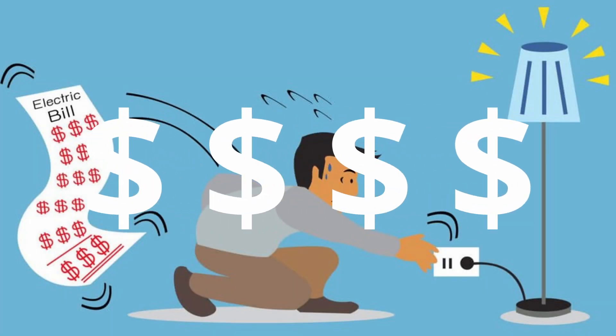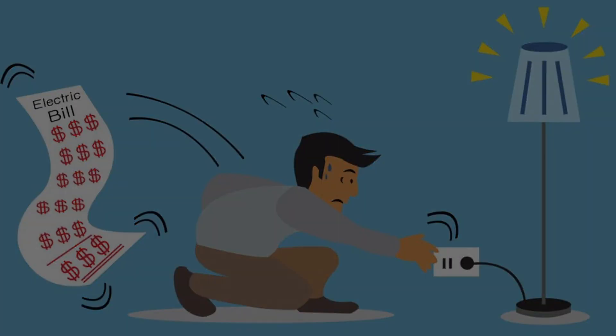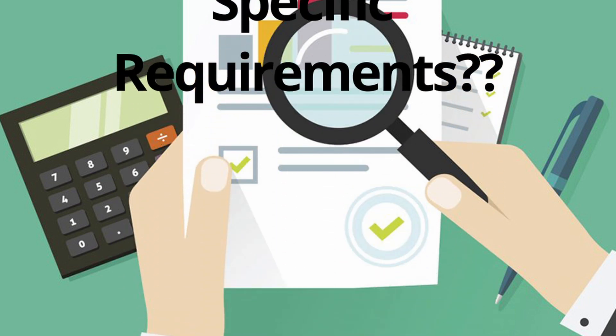With the rising costs of electricity and power outages becoming so frequent in many parts of the world, having a sustainable source to rely on is the best way to go. However, it requires a lot of consideration and scrutiny on how to set up a solar power station for your specific requirements.